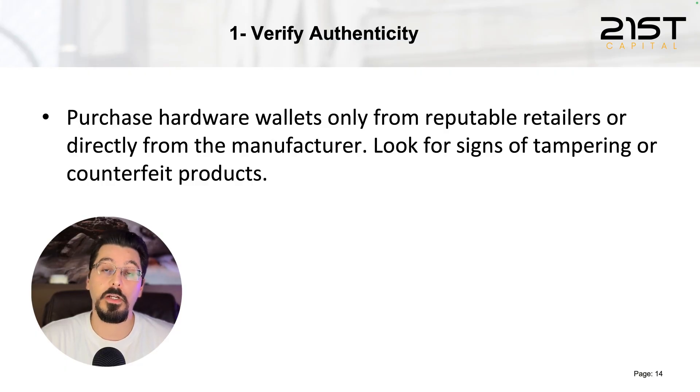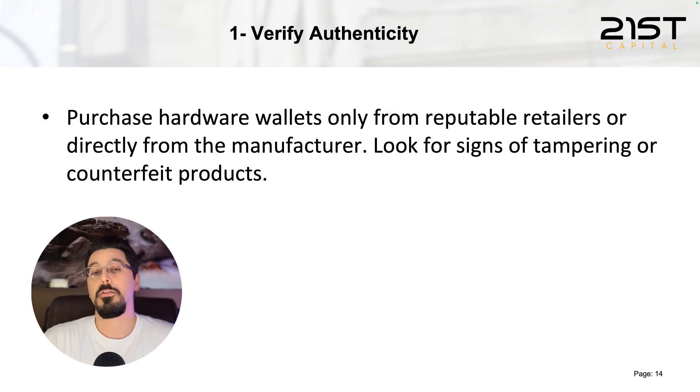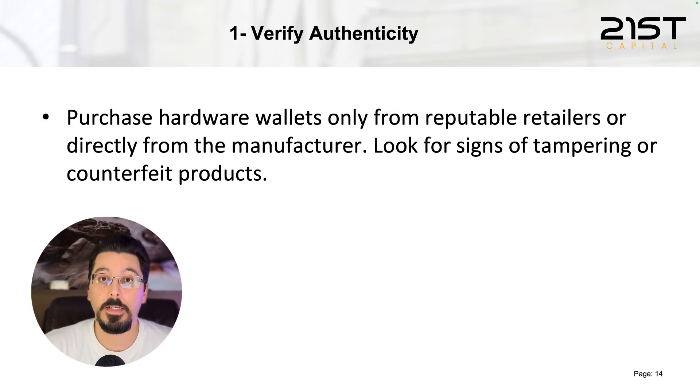First, verify the authenticity of the hardware wallet device. The best way to do that is to acquire the wallet directly from the manufacturer, or if they have an official retailer, work with those. Never buy hardware wallets from third parties or people that don't have an official relationship with the manufacturer.